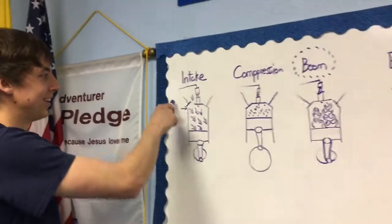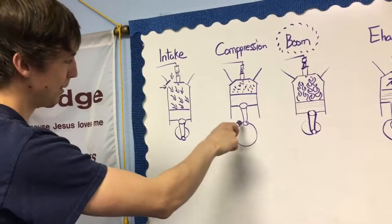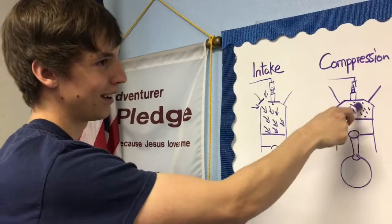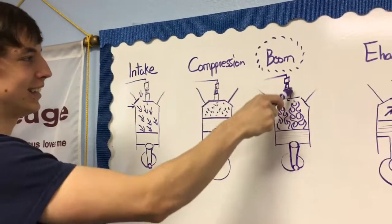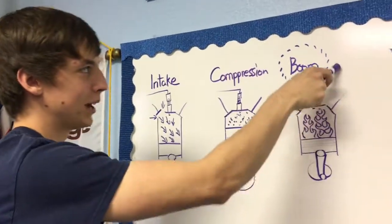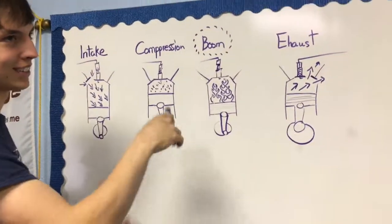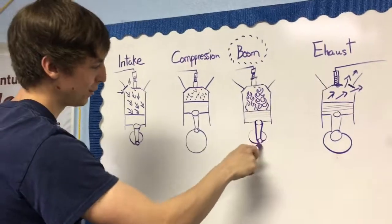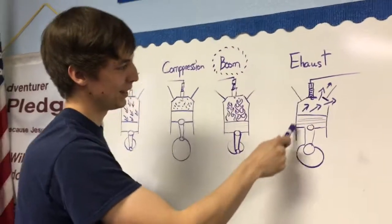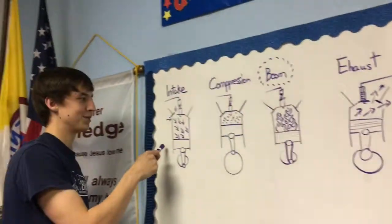The engine pulls in the air, then pushes it up and squeezes the air — squeezes it a whole lot. Then this will get an electrical signal from the ECM — make a little boom. Then that will push the piston inside the engine back down and around, and then when it comes back around, it pushes that air out of the cylinder so we can start the process over.